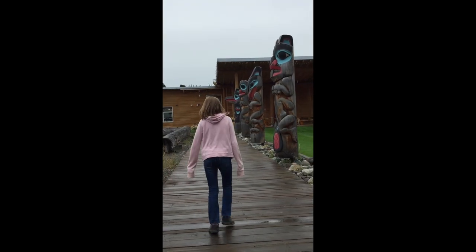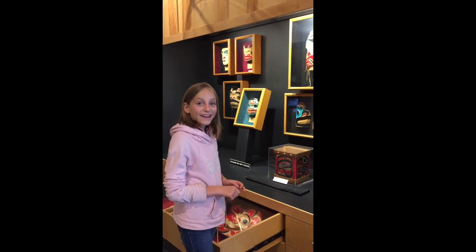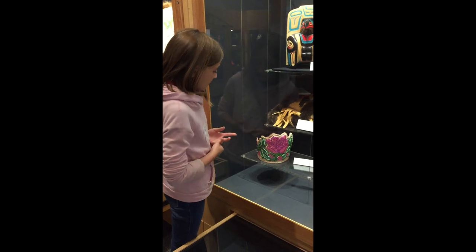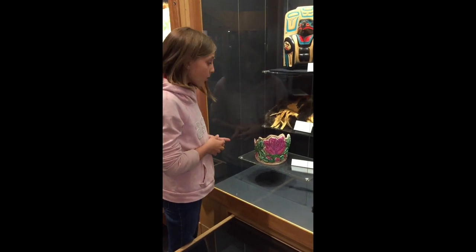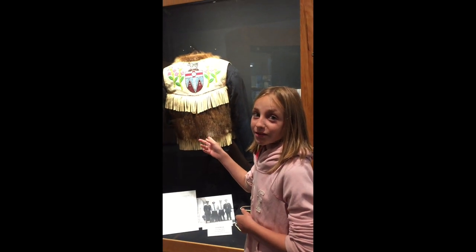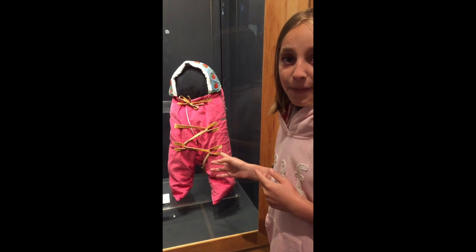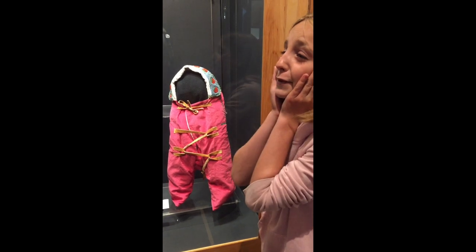Good morning! So now we're going to go visit the Heritage Center in Teslin. Wow, that's beautiful — that must be warm. Guys, this is the bunting bag for babies. Babies are so cute.